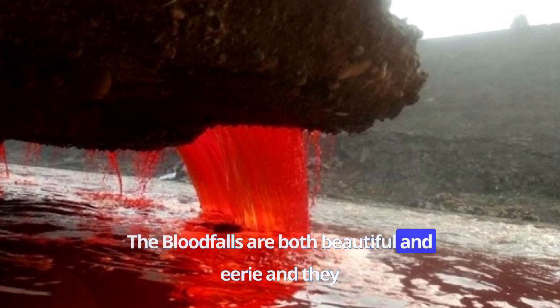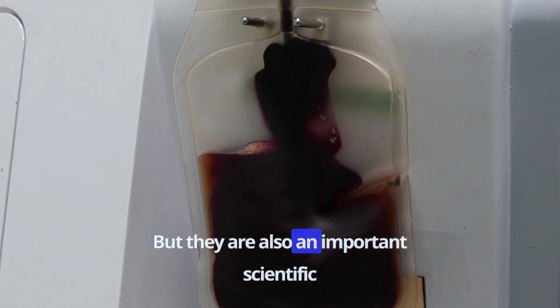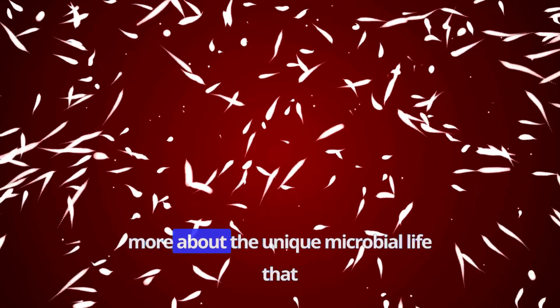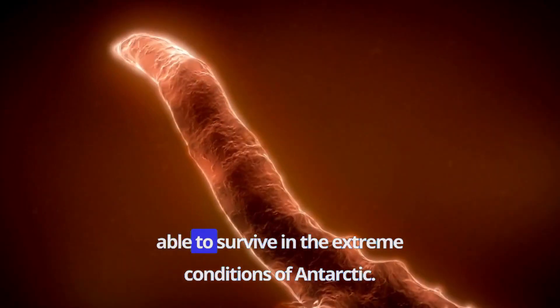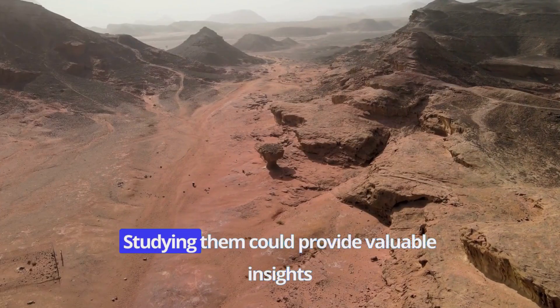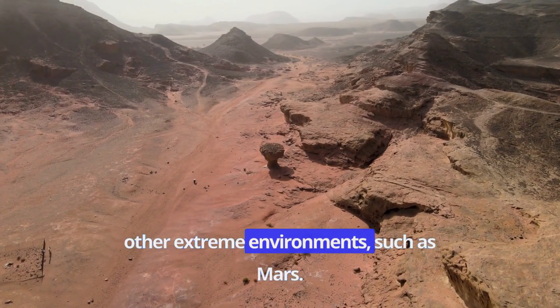The Blood Falls are both beautiful and eerie, and they look like something out of a horror movie. But they are also an important scientific discovery. Scientists study the Blood Falls to learn more about the unique microbial life that lives in the water beneath the glacier. These microbes are some of the hardiest on Earth, able to survive in the extreme conditions of Antarctica. And that's not all — studying them could provide valuable insights into how life can survive in other extreme environments, such as Mars.